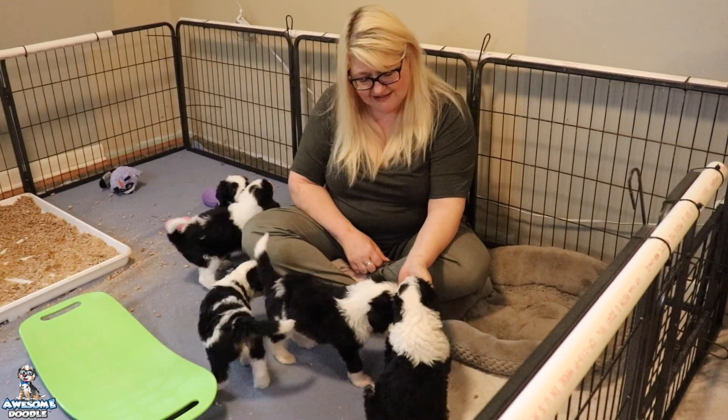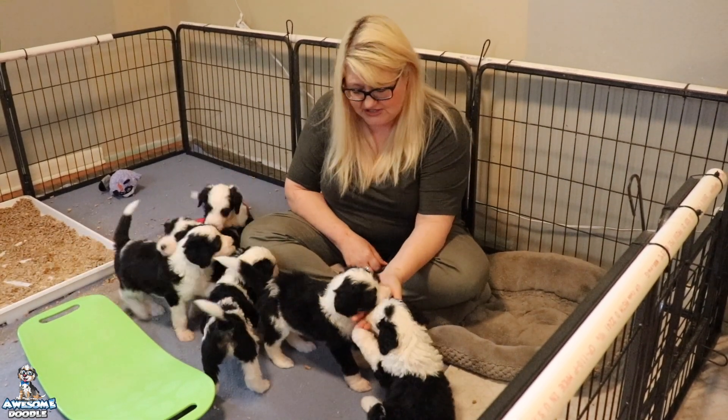They're pretty sassy and that's good. They all have really just good personalities.